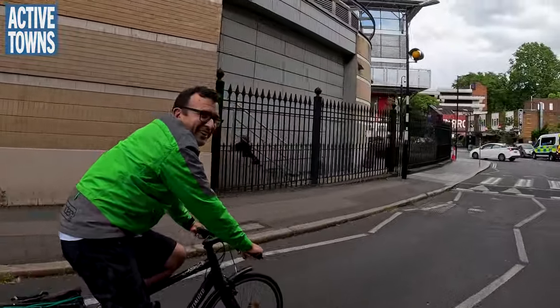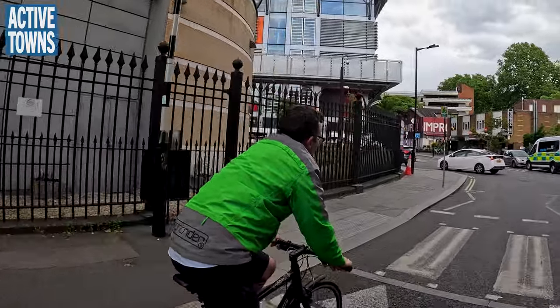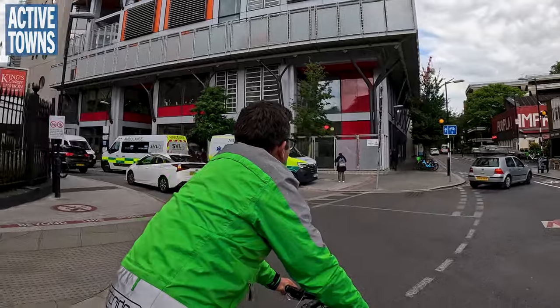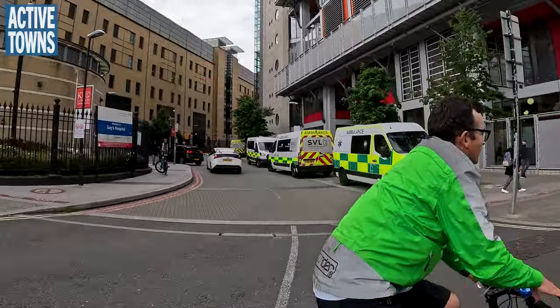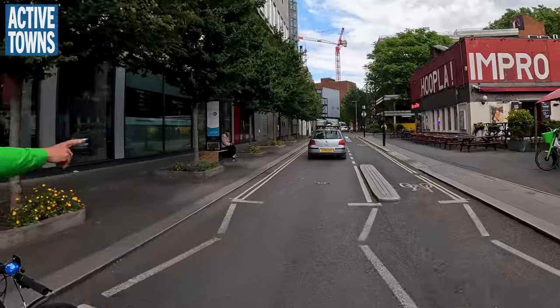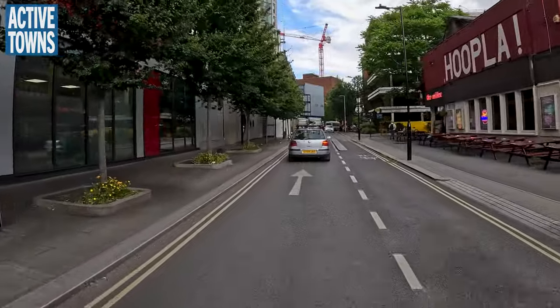We've got a big hospital here — Guy's and St Thomas's — so there's a lot of ambulance and patient traffic. You can see the directional cycle track here dealing with those constraints.